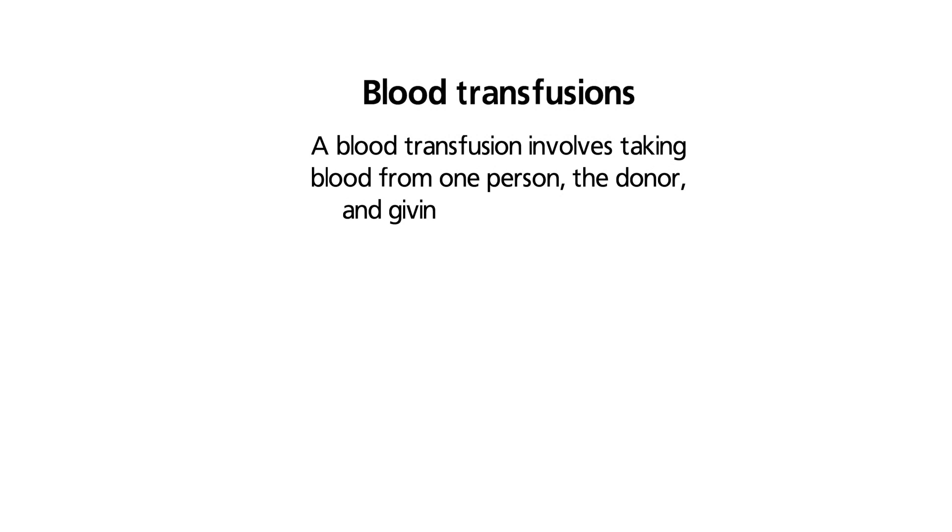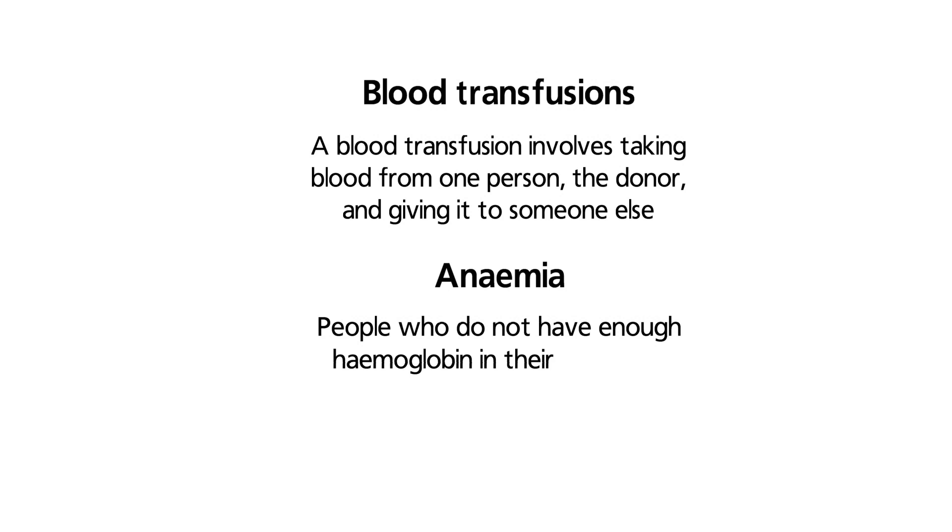A blood transfusion involves taking blood from one person — the donor — and giving it to someone else. This is sometimes used to treat anaemia. Anaemia can occur if the body is not making red cells properly, or if red cells are lost through bleeding.